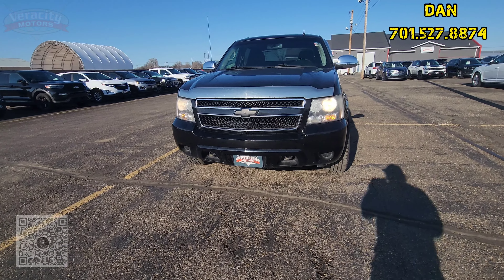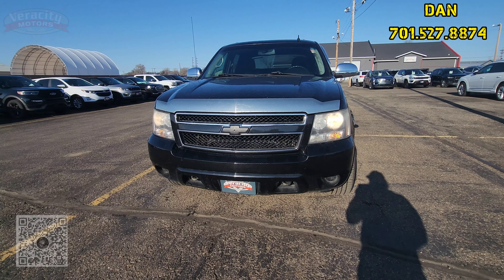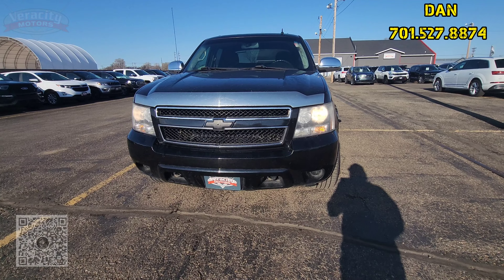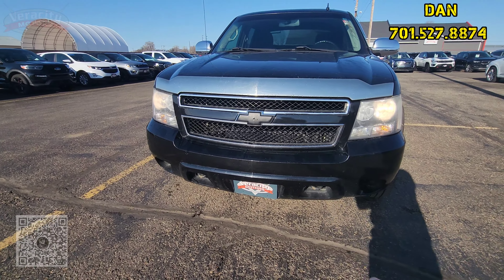Do a quick walk around here. I'm going to point out the body flaws, and we'll go inside and check out the interior. This does have the 5.3 V8 engine under the hood. It does have the nice dual tow hooks up front.